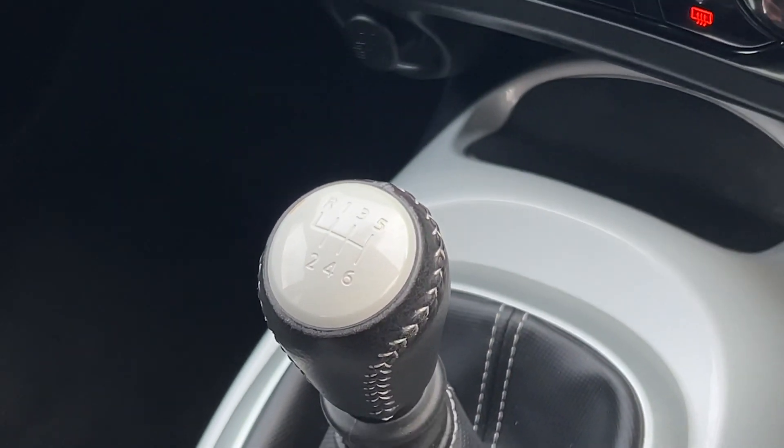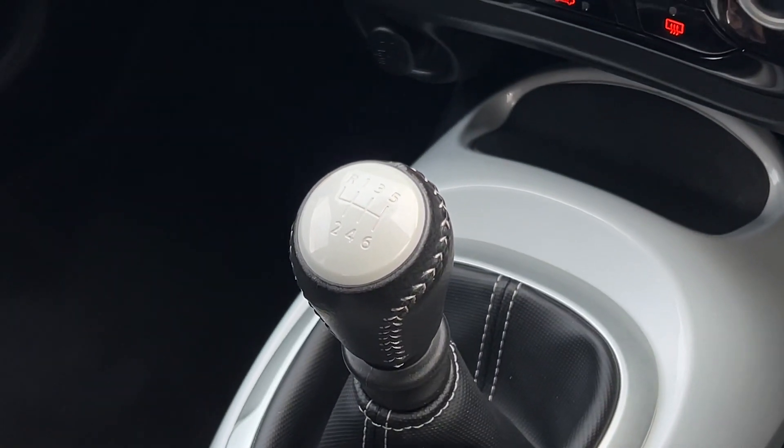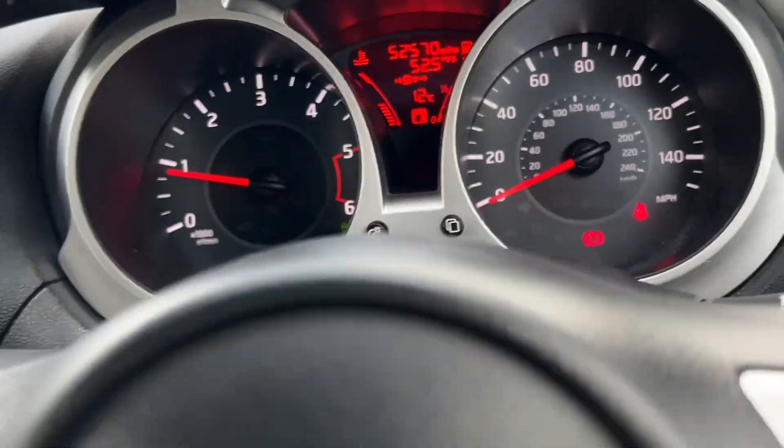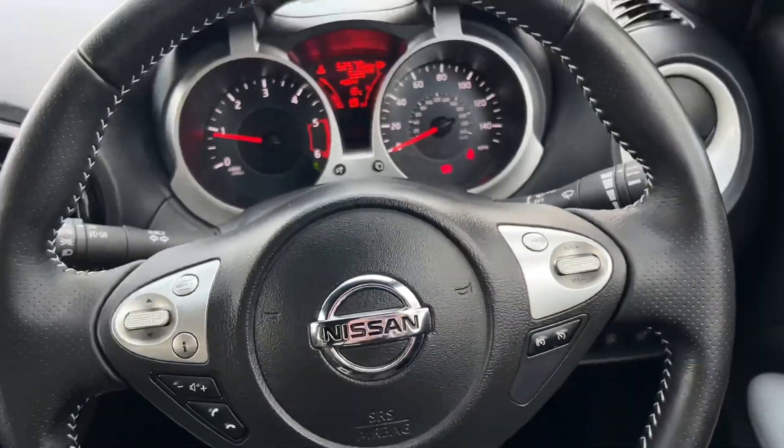It's a six-speed manual gearbox, which is very smooth in this model. You can see from the condition of the steering wheel that the car has been very well looked after.